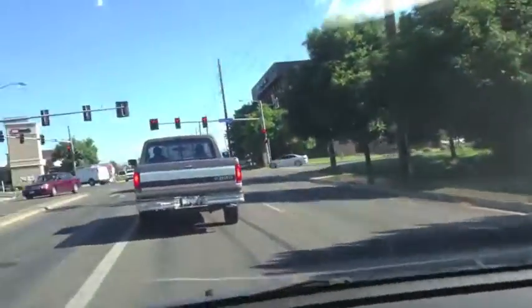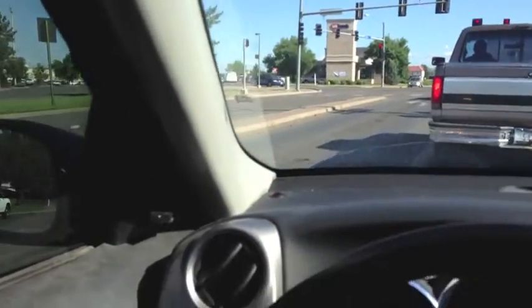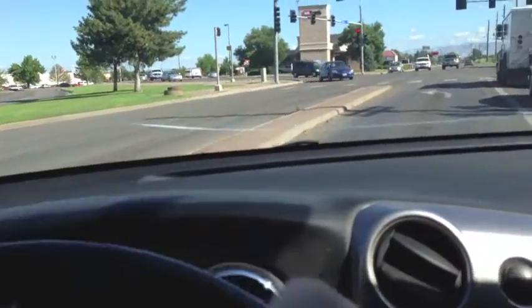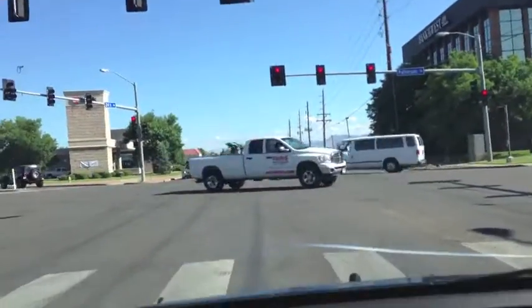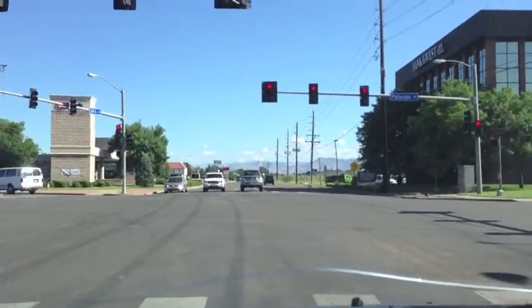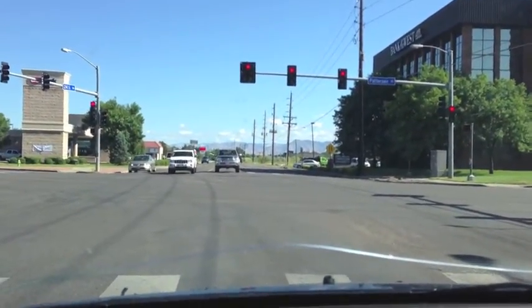Then up here is a Barnes and Noble — I can't remember if that went in while we were in high school or not. I'm going to go straight. Up ahead is a really nice Goodwill, so if you need your Goodwill supplies, there's some about another quarter mile up the street.